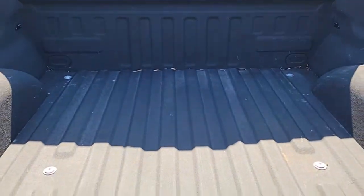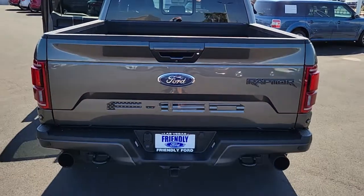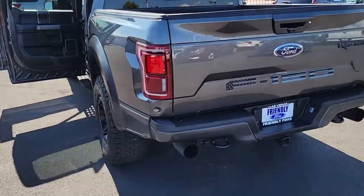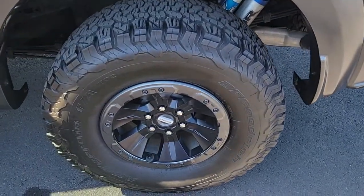These are just some of the great options this vehicle comes with: keyless entry, satellite radio, fog lamps, aluminum wheels, electronic stability control, power driver's seat, leather steering wheel, traction control, intermittent wipers, and a tire pressure monitoring system.